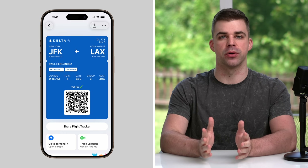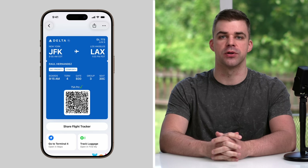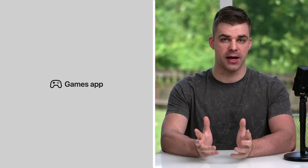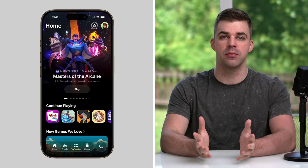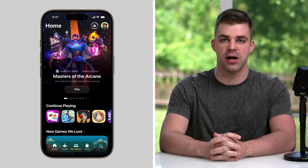Redesigned boarding passes now support live activities and display relevant information all on one page, like directions to the airport terminal and a shortcut to track your luggage in the Find My app. A new pre-installed native app called Games lets you explore all game-related content on iPhone in one place. You can discover new games, find in-game events, and compete with friends by taking on challenges.